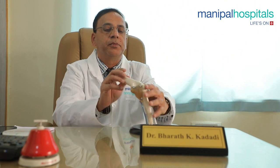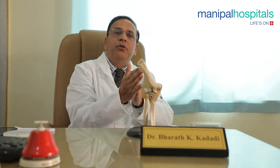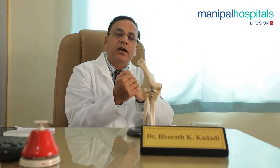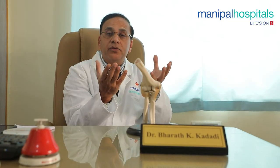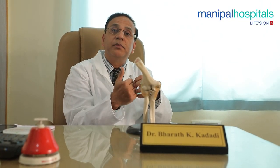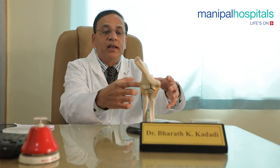You also have the brachialis muscle and biceps anteriorly along with the capsule, and posteriorly the triceps muscle, which is responsible for elbow extension. Once you diagnose instability in elbow injuries, you subject the patient to an MRI scan, which will show whether it is a medial collateral or lateral collateral injury. Many of these patients with purely soft tissue injuries get missed or neglected for two to three months. They don't realize they have a problem and come back after two to three months, at which point a scan reveals the unstable, injured ligaments.